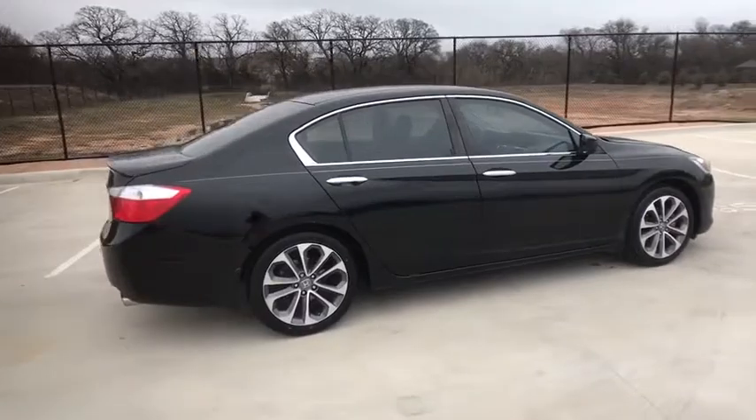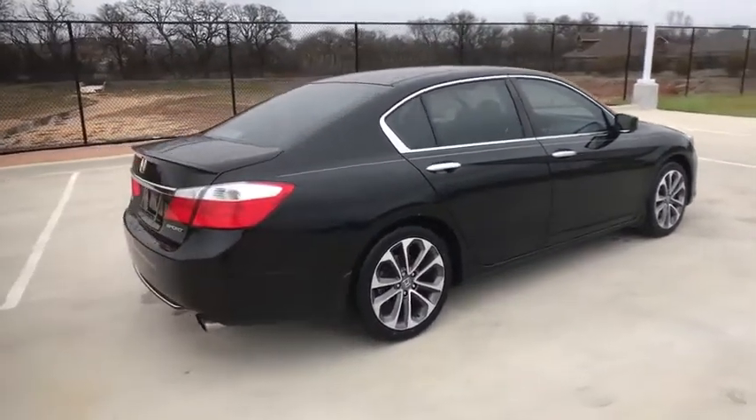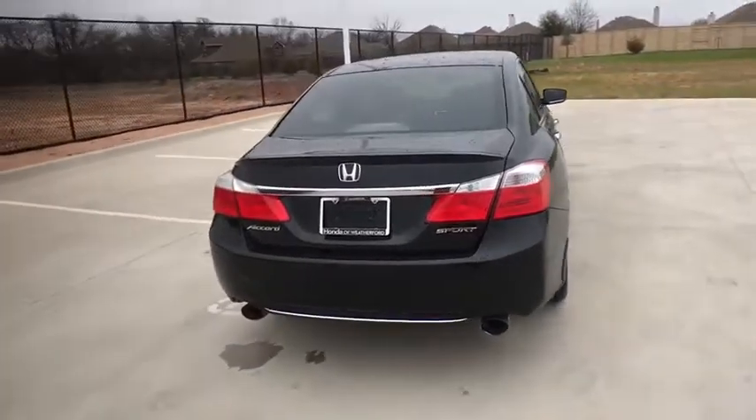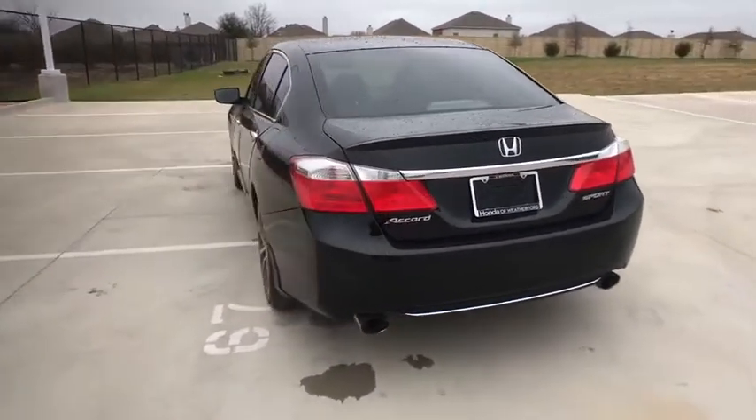Backup camera, anti-lock braking system, steering wheel audio controls, keyless entry, traction control, stability control, Bluetooth, leather-wrapped steering wheel, adjustable steering wheel.